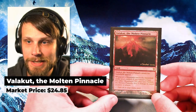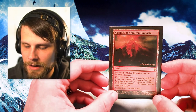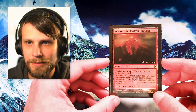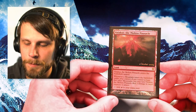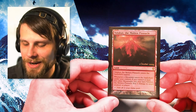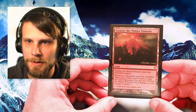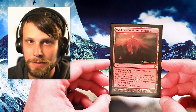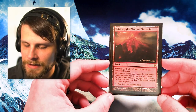Our only land this time around is Valakut, the Molten Pinnacle — the Zendikar promo version, with that beautiful pre-release stamp on it. This actually holds quite a bit of value as well. I only own one regular Valakut and would like to get a couple together to build that powerful landfall deck. I pulled it up on the random generator and saw there was a promo version — I had to get it. These pre-release promos are really unique, not something you get to see all the time. It has the beautiful Zendikar stamp on the text box as well, which I love.